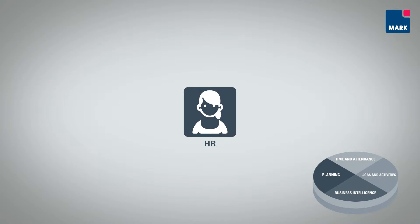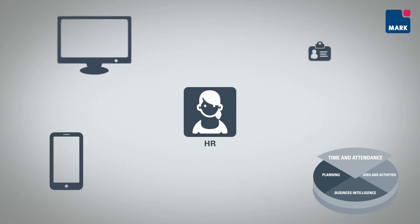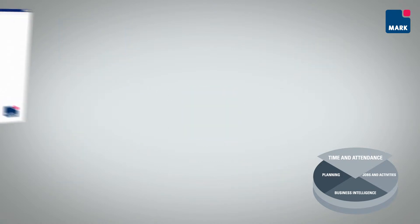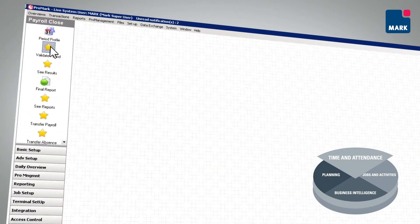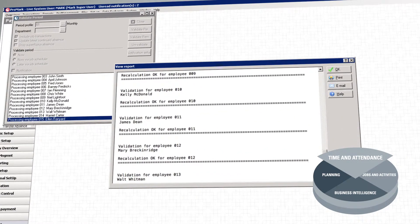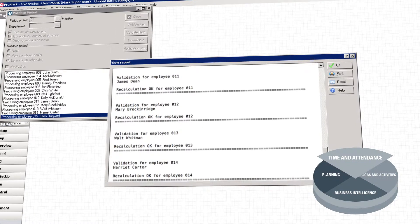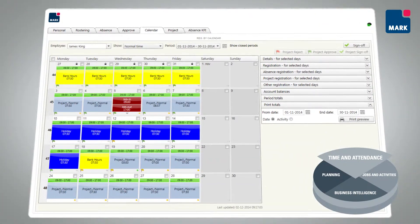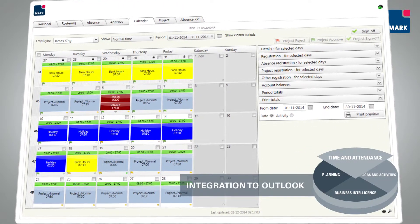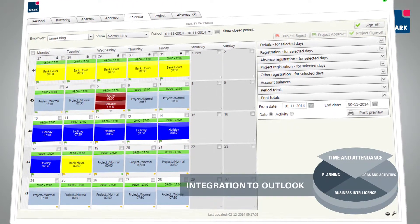HR and payroll administration is streamlined with Promark. The calculation of payroll is made more efficient by digitalising the organisation's time registration, labour agreements and local agreements. The organisation's daily registrations are displayed in real-time. Automated validation prevents errors and reduces manual work. The monthly calendar in Promark makes it easier to handle planning and pay in relation to holidays, illness and other absence.